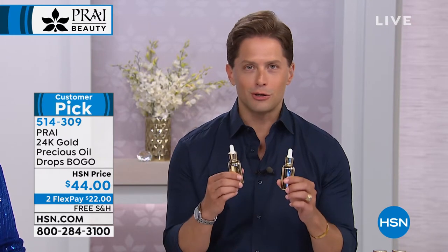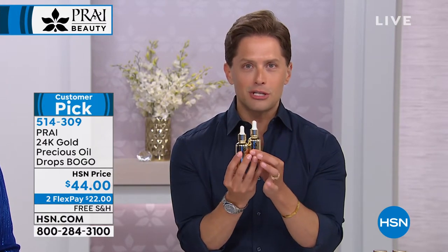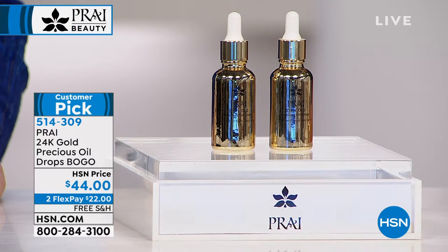Whatever regimen you're using, you should add an oil drop to your anti-aging routine. You're getting two gold-activated, wrinkle-fighting, skin-softening dropper bottles for the price of one. The last time Pry was here, over 3,000 bogo sets sold out, and it's back by popular demand as part of the Today's Special celebration. These bottles are gorgeous, and what's inside is the most decadent and effective oil in the industry.